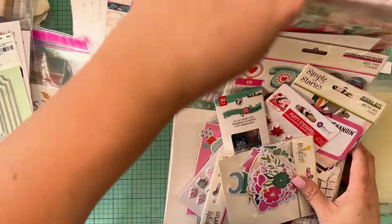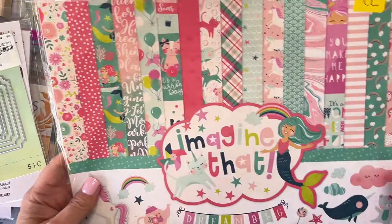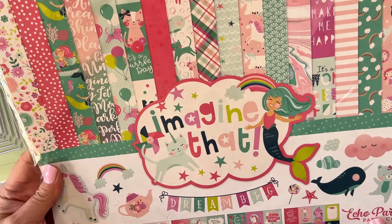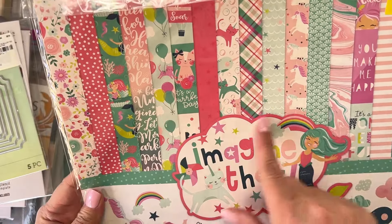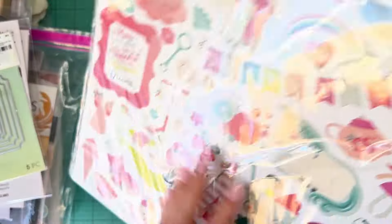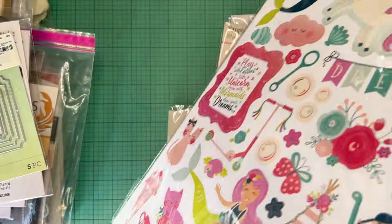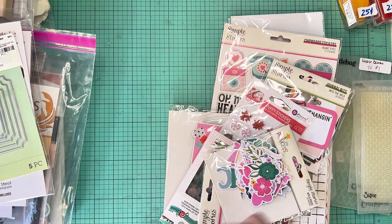I picked up this one — four dollars for this Echo Park set. I just love the teapot and the little unicorn. My niece loves unicorns, and it has birthday balloons and all that little-girl stuff. I might make her something. And it includes a sticker sheet too. Cannot beat that Echo Park find.